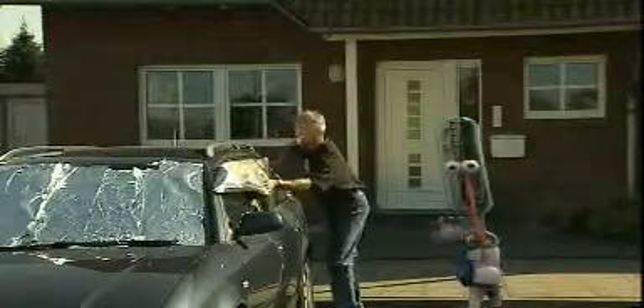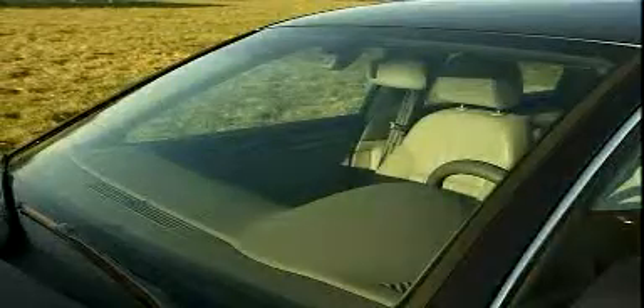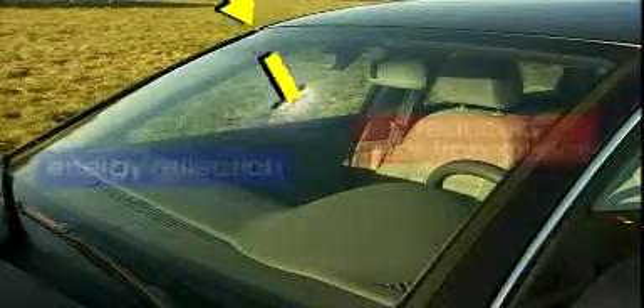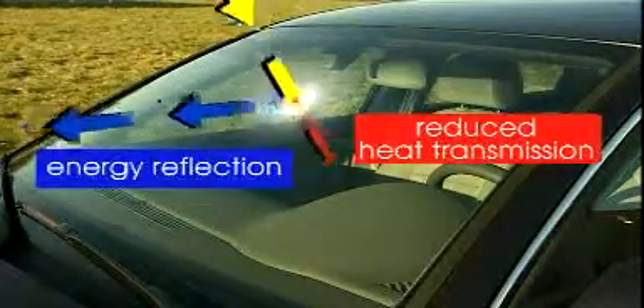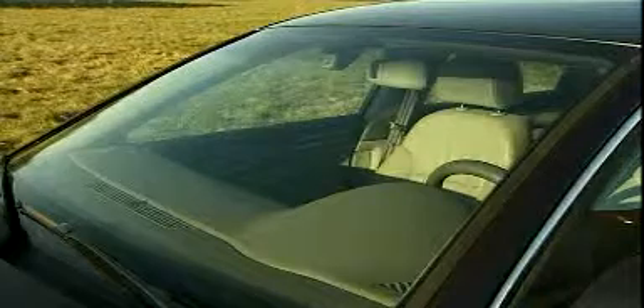Well, there are certainly better ways to keep the interior of a car cool. Saint-Gobain Securite has developed a heat-reflective windshield that reflects the infrared rays of the sun, so that less heat is transmitted into the car interior. It remains comfortably cool.